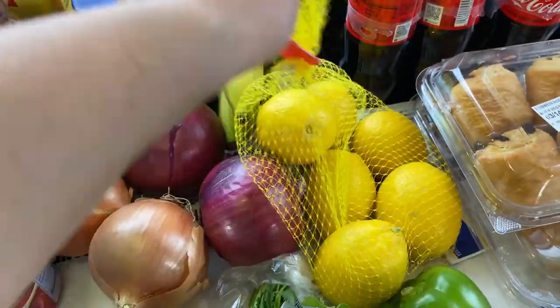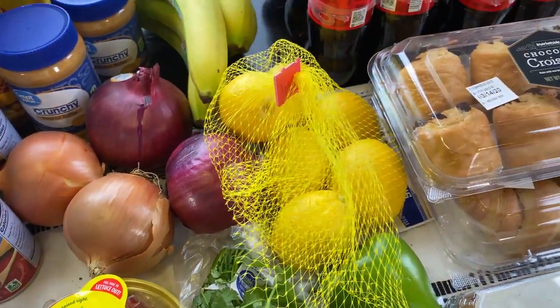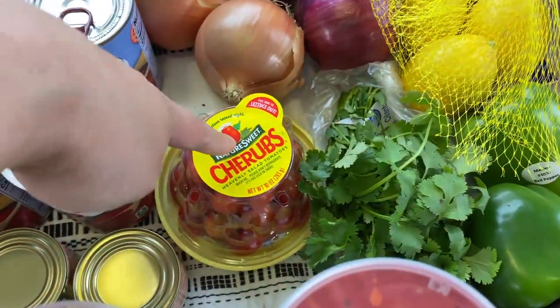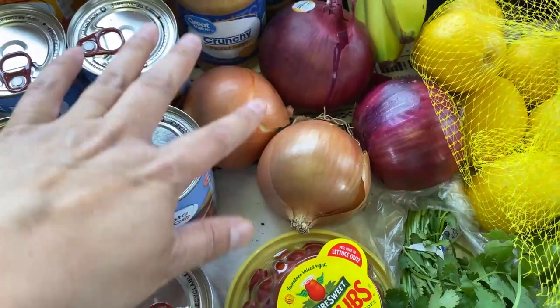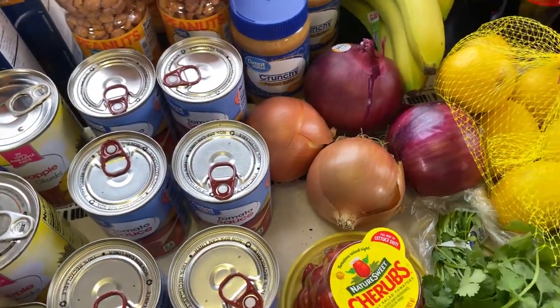I got some bananas for us to eat, and lemons because my husband uses them every day — he adds them to his water with Himalayan salt. The bell peppers, cilantro, tomatoes, and red onions are all for the pasta salad. I always keep a couple of yellow onions on hand because a lot of the food I cook requires onions.